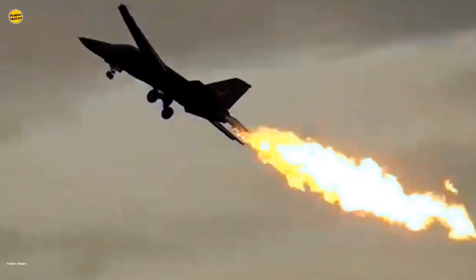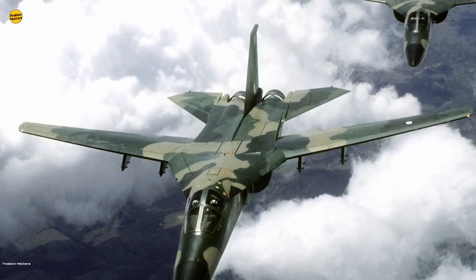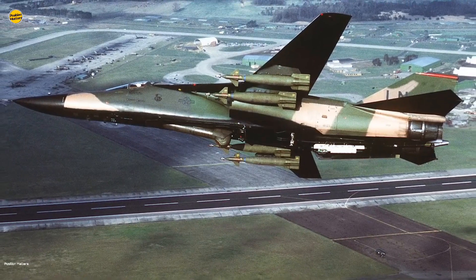However, the Pentagon's brass found that the aircraft was unacceptable for its intended use. Therefore, the Navy backed out entirely from the program, although the failure of the Aardvark led to the design of the F-14 Tomcat — probably the Navy's greatest plane ever made.